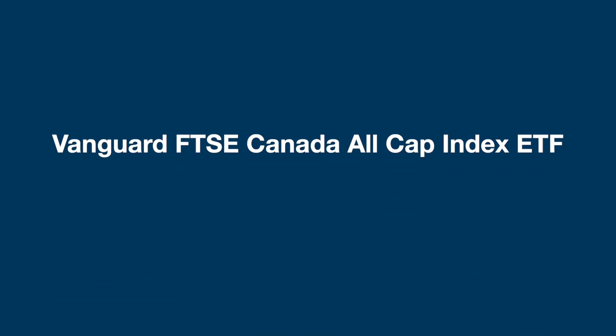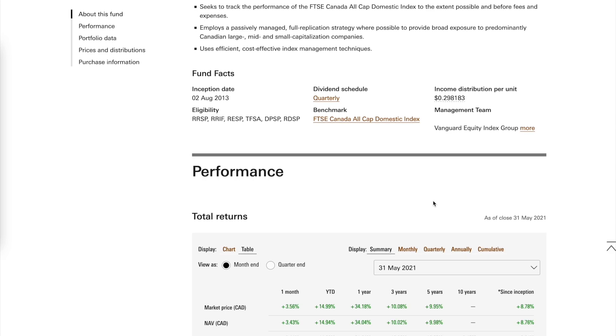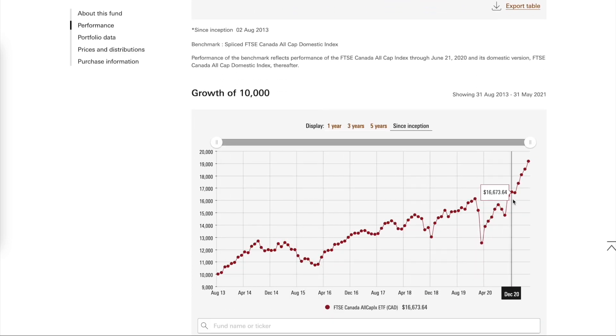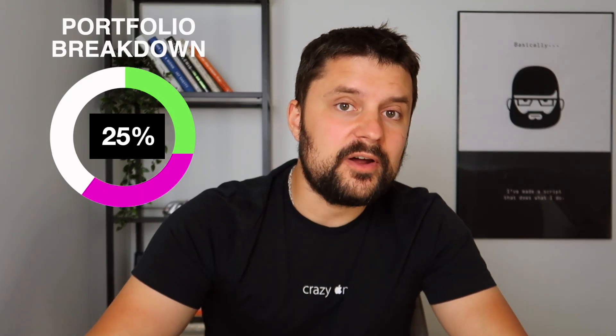The next ETF is VCN.TO — the Vanguard Canada All Cap Index ETF. This one tracks the performance of the Canada All Cap Domestic Index using a passively managed full replication strategy, providing broad exposure to large, mid, and small-cap companies in Canada. VCN is going to account for 25% of today's portfolio and has a very low MER of 0.06%, making it one of the lowest-fee ETFs on the Canadian stock market.